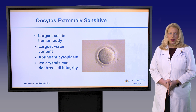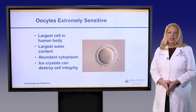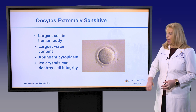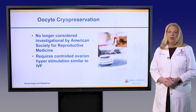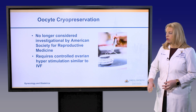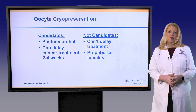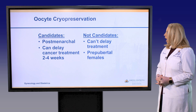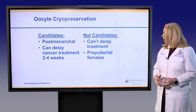The next option is oocyte cryopreservation, or egg freezing, which is technically much more difficult than freezing embryos because the egg is the largest cell in the human body and has the most water, which can cause ice crystals that damage the egg. We've developed a type of freezing called vitrification — a flash freezing technique — that has made egg freezing much more efficient. As such, it's no longer considered experimental as of 2012. Good candidates are post-menarchal patients who can delay treatment two to three weeks; those who cannot delay treatment or who are pre-pubertal are not candidates.